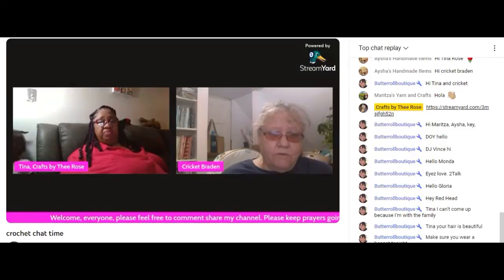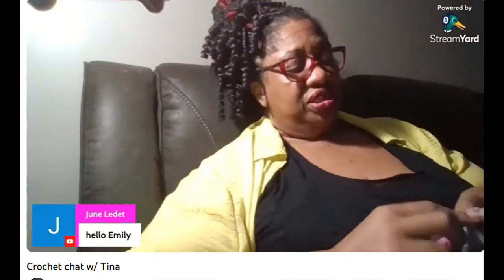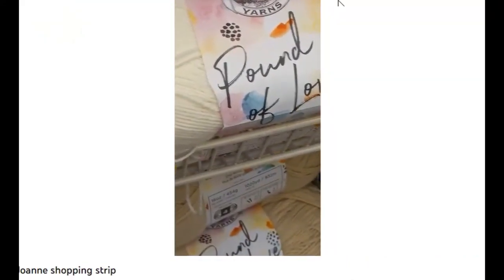Live streams. And hauls — hauls, hauls. Ain't no joke out here. And more hauls.